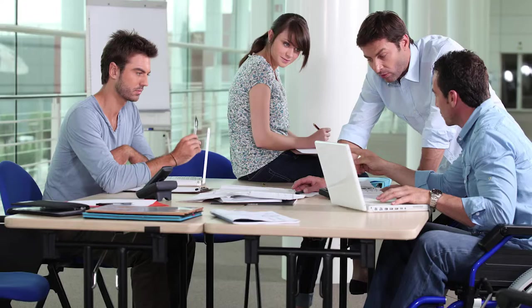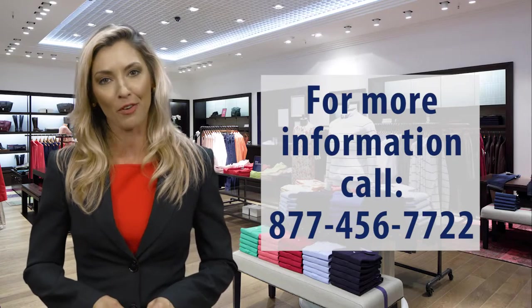Our reports allow those organizations to effectively manage the process. For more information about any of our services, click the buttons above or call 877-456-7722.